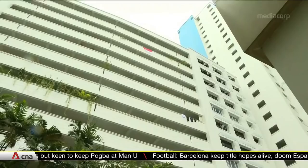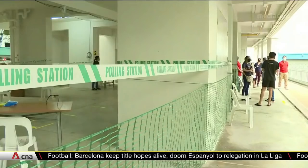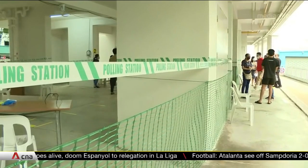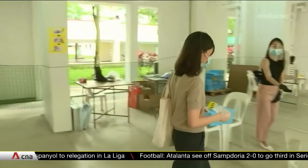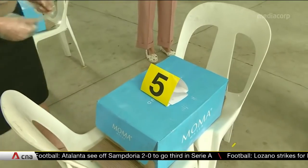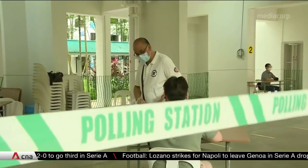Singapore will be voting in the midst of the COVID-19 pandemic. This is Block 535 Bukit Panjang Ring Road, one of 1,100 polling stations across the island. About 1,600 people are expected to cast their vote here this time — a drop from the 4,000 voters at the previous election, due to safe distancing measures.